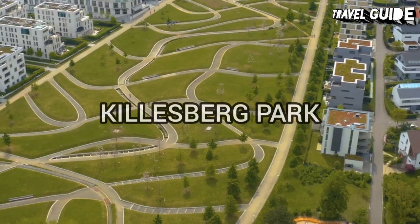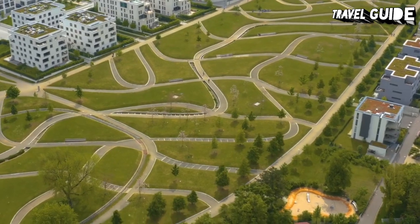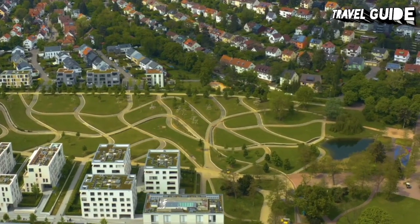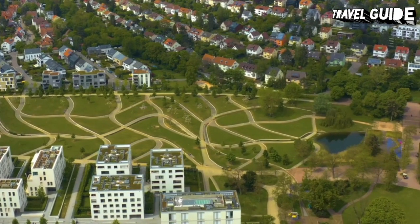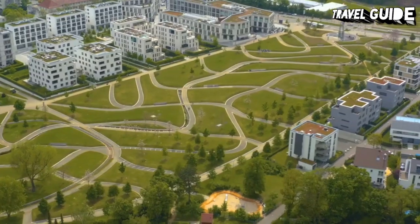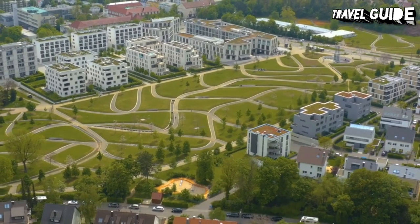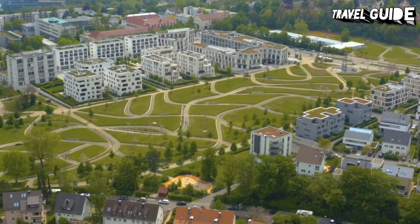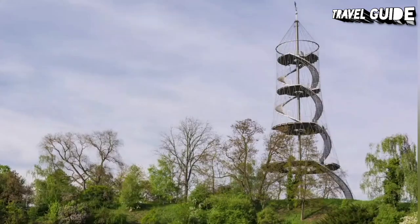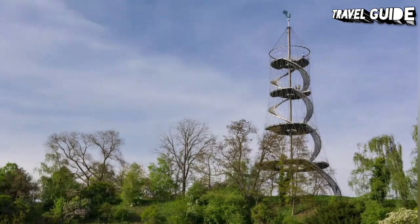Number 3: Killesberg Park and Tower. Originally laid out in 1939 as part of a major horticultural show, Killesberg Park is a lovely 123-acre open space offering visitors several things to do. Many of its structures date back to its opening and are still used for flower shows and events, but the most recent attraction is the unusual Killesberg Tower — a 40-meter-tall, cone-shaped observation tower made of metal stairs that spiral upwards on steel cables.